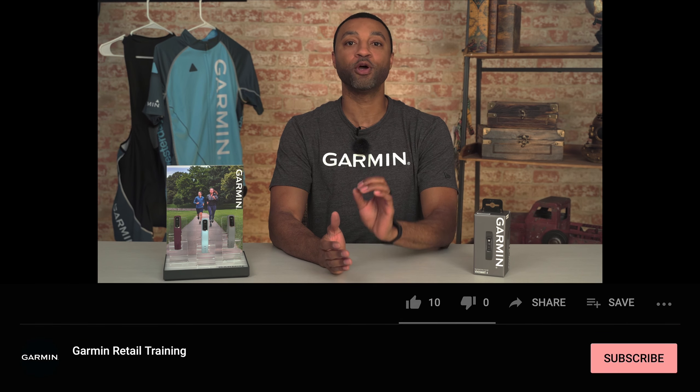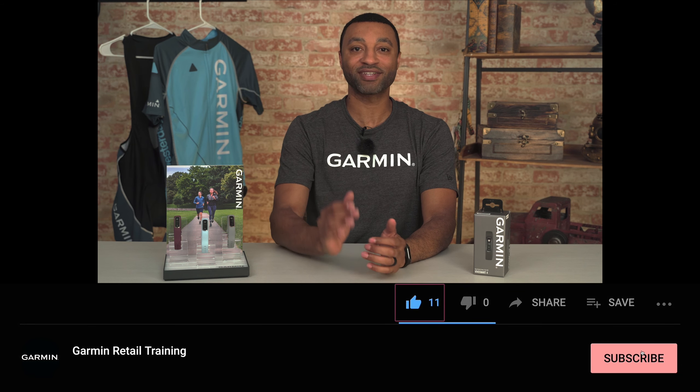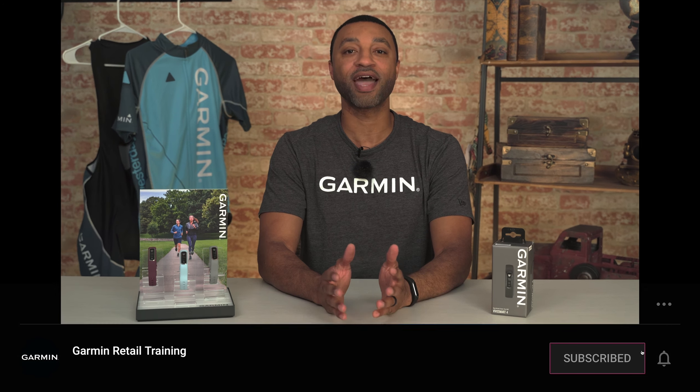Thanks for taking the time to learn more about the Garmin VivoSmart 4. If you enjoyed our video, don't forget to hit the like button below. And if you want to see similar videos in the future, smash that subscribe button and make sure to turn that notification bell on. This is Marcus from Garmin, wishing you all the best. And in all that you do, we want to help you beat yesterday.